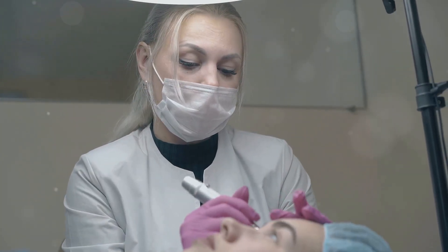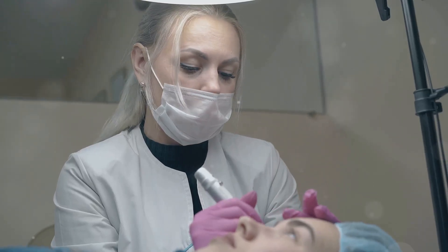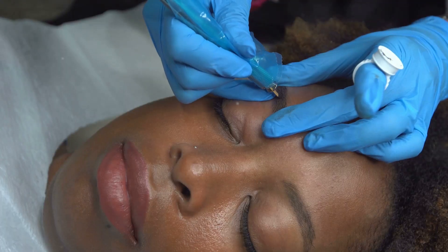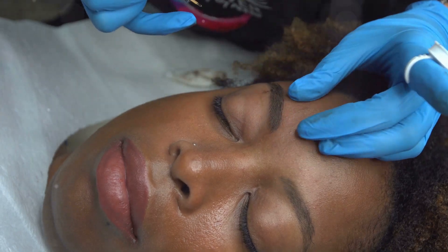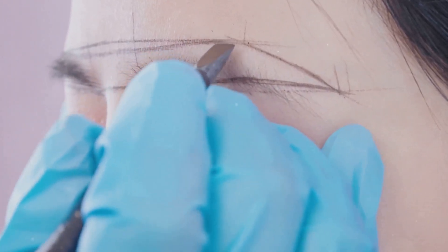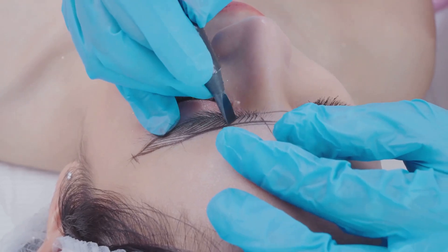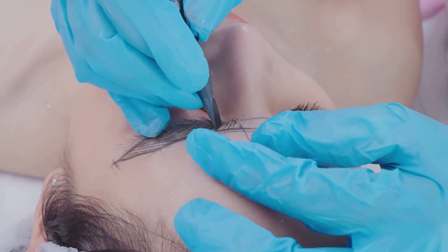So what exactly is permanent makeup? It's a whole world of techniques, each one designed to meet different needs and styles. Let's dive into some of the most popular options. First up: microblading. This one's all about getting those natural-looking eyebrows. It uses fine hair-like strokes etched into the skin to mimic real brow hairs.